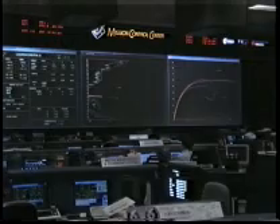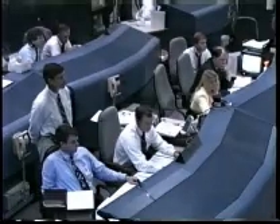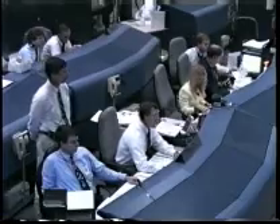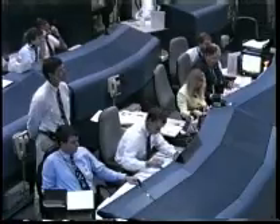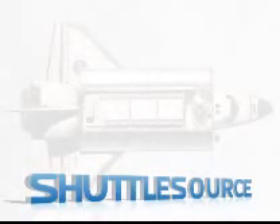Six and a half minutes since launch, two minutes to cut off of the main engines. Booster officer confirms cut off of the main engines. Columbia, we showed a nominal MECO. OMS-1 is not required. You have a go for the photo DTO. Copy, go for the DTO. Booster officer confirmed.